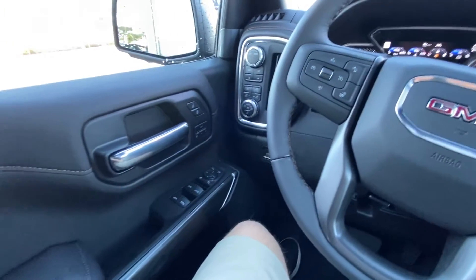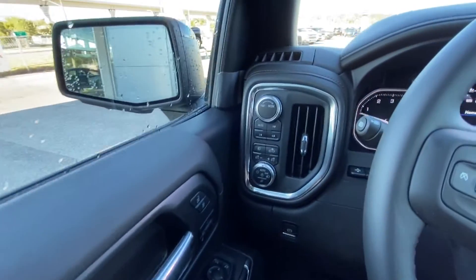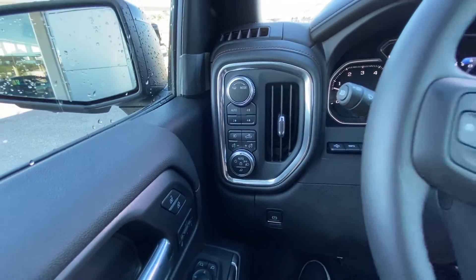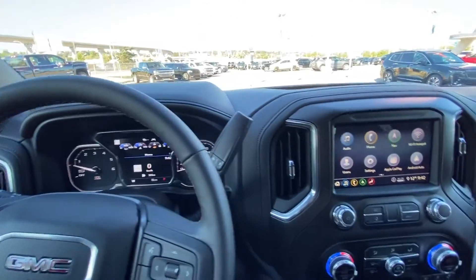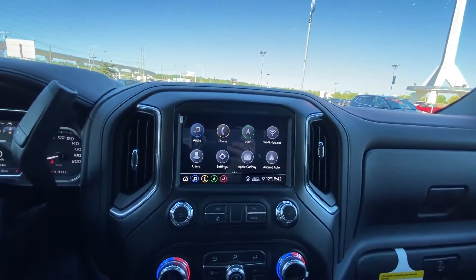Once inside the GMC Sierra AT4, we have the power windows, power folding mirrors, memory seating and power locks, transmission dial up top, push button 4x4, fog lights and lighting options, leather-wrapped heated steering wheel with forward collision warning, cruise control and audio controls, column shifter, and push button ignition. We also have the large 8-inch touchscreen up top.